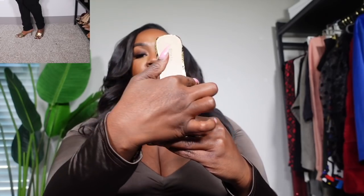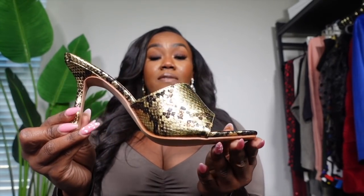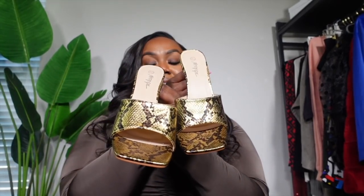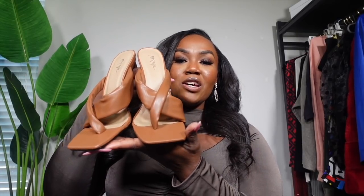First up we have these gold snake print mules. I was a little nervous about how the strap would fit but it's actually pretty wide — there's room. If you're nervous about that, this style runs on the wider side. I got my normal size 8.5 — they were out of a 9 — and it fits pretty well. It has a super low heel, it's comfortable. I'm so excited to have these. You saw me style them with a few of the tops, and they'll definitely get worn this spring and summer.